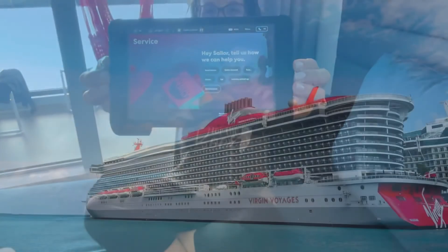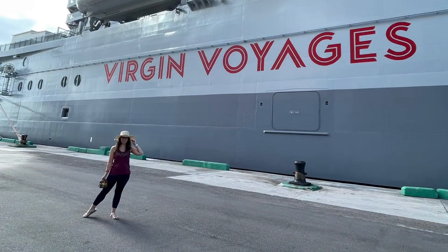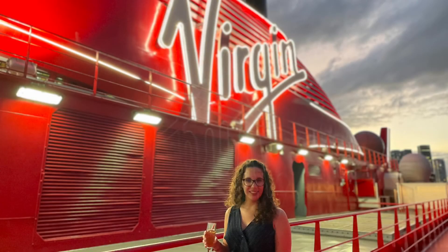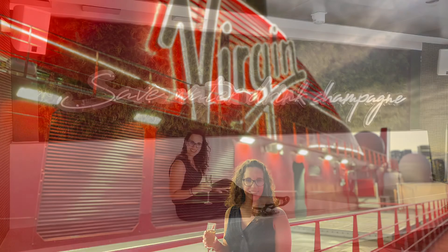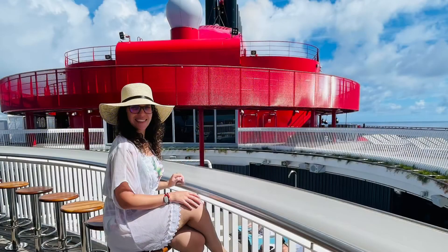Most of your rooms on the Scarlet Lady are sea terraces or higher, which is a really great feature of this ship. If you're looking for a unique adults-only cruising experience, Virgin Voyages is definitely for you. If you like this video, hit the thumbs up and be sure to subscribe. To book your next Virgin Voyages vacation, drop a comment down below or email me with the details below. Until next time, happy travels.